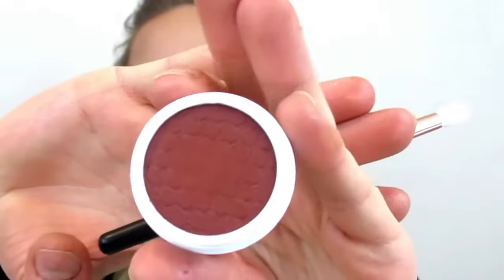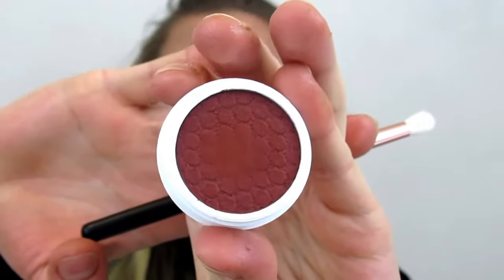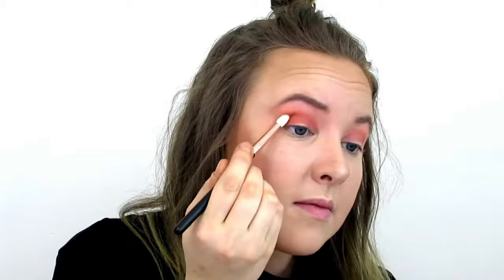Now I'm going to dig into the color Shinny and apply it to the outer corner of my eye. Let's also put a little bit in my crease as well.